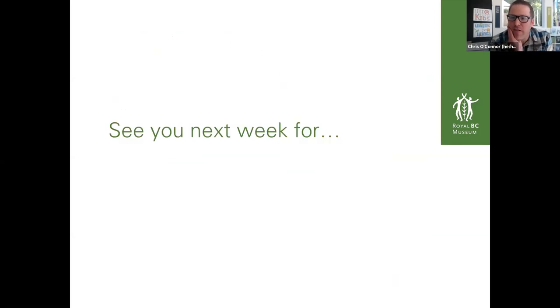Next week is a little bit of a surprise. I usually tell you what's going to happen next week, but what I will say is it has to do with school starting and it's with a beautiful family that is connected with the museum and who does really incredible work around learning. That will be next week, next Wednesday.